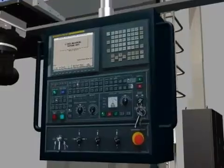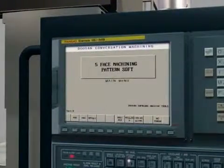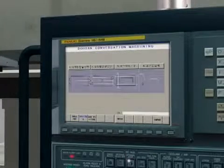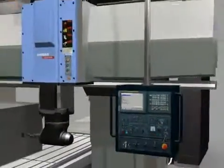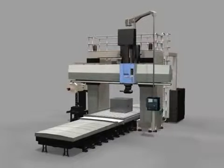The DCM Series offers 5-axis machining programming guidance as a standard to operate more easily. Especially, the weight balance function improves machining quality and productivity by controlling acceleration through automatic compensation of table load variation.